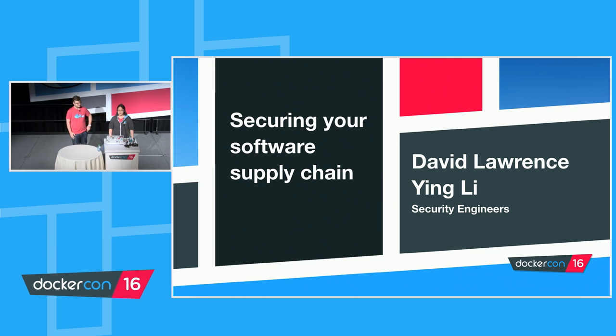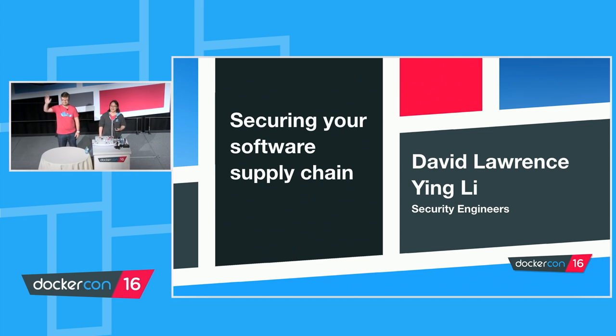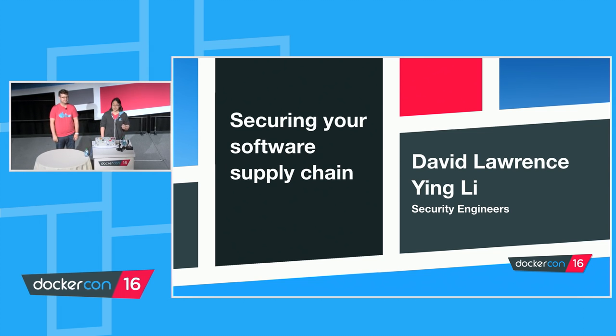Hi everyone, thanks for coming to this talk. This is David Lawrence. I'm Ying Lee. We're both security engineers at Docker. This talk was supposed to have been given by Nathan McCauley, who couldn't make it this time. Hopefully we can fill his and Diogo's big security shoes for this DockerCon.